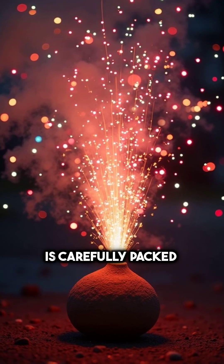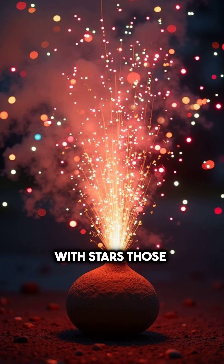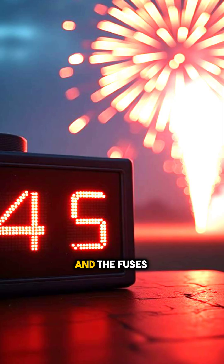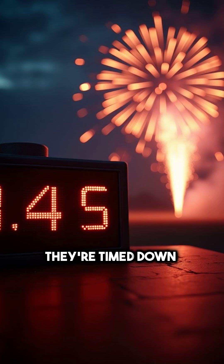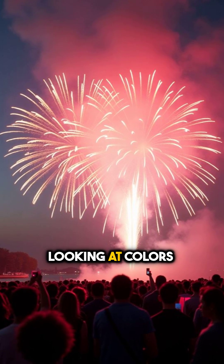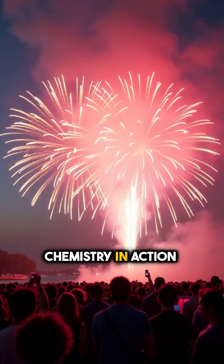Each firework shell is carefully packed with stars — those are the tiny pellets of metal salts and fuel that create color. And the fuses? They're timed down to the millisecond, so each burst happens at exactly the right moment. So the next time you're watching fireworks, remember this: you're not just looking at colors, you're looking at chemistry in action.